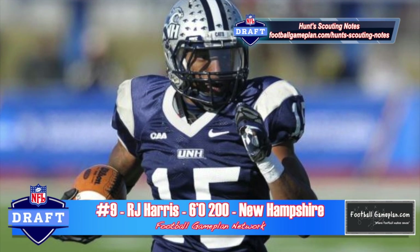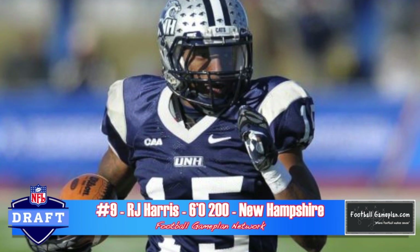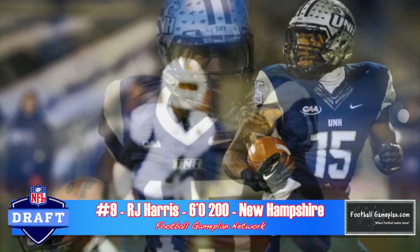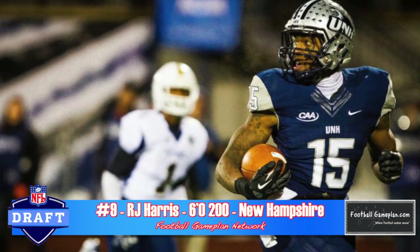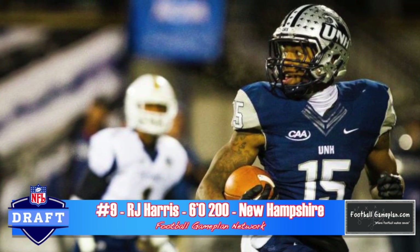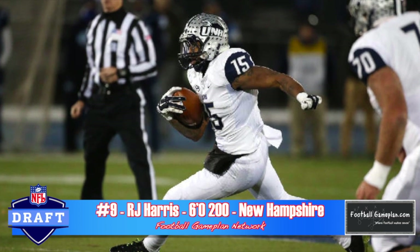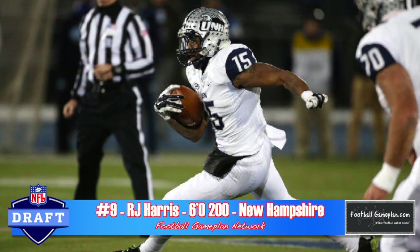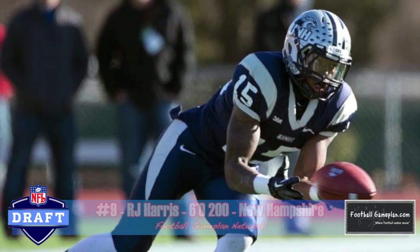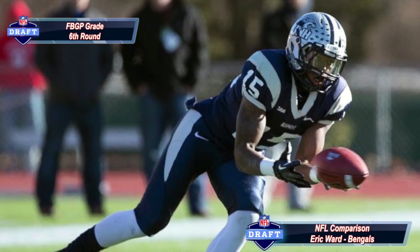R.J. Harris out of New Hampshire at 6'2", 200 pounds is a very good all-around wide receiver. He gets open with his routes, knows how to use his body to catch the football, and is showing great polish for the position. He has marginal athleticism and lacks the initial burst to beat guys consistently at the pro level, but overall a solid skill set. I think he's better suited to play inside, where he can have a lot of success as a pro because he has those sure hands that keep you in the NFL for a very long time.